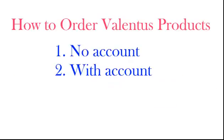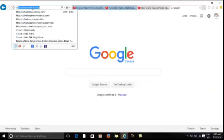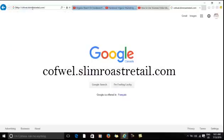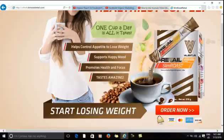How then do you place your order without creating an account? First of all, visit coughwell.slimroastretail.com — that is coughwell.slimroastretail.com. Scroll down and find the order button.